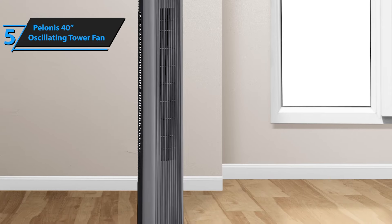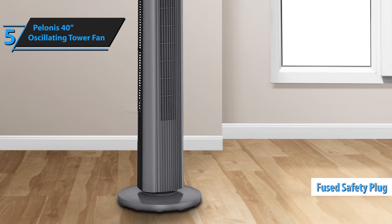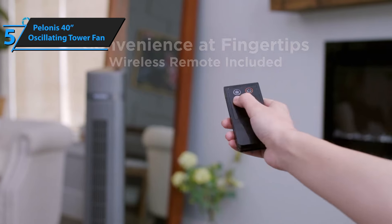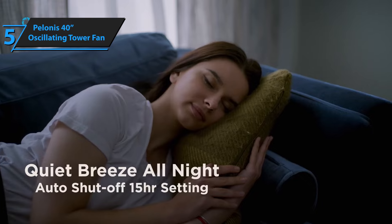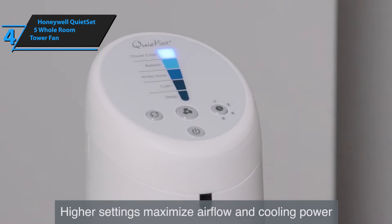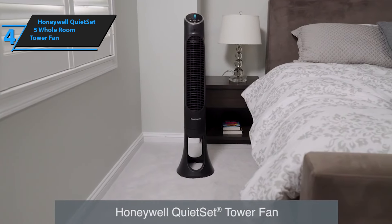Moreover, the fan comes with a rear handle for easy relocation and a safety plug with a fuse to protect against electrical surges and shocks. The Polonis 40-inch oscillating tower fan is definitely deserving of a thumbs-up for its impressive features and performance. If you're in the market for a product that offers the best bang for your buck, we would like to highlight the Honeywell Quiet Set 5 Whole Room Tower Fan.